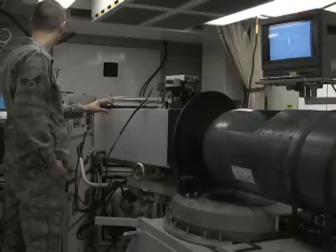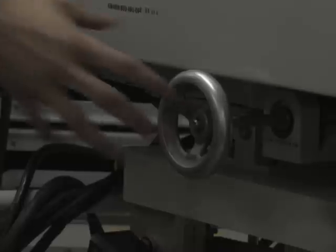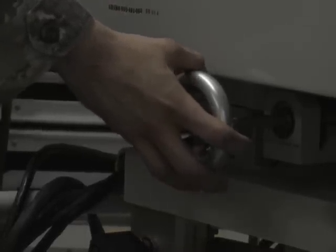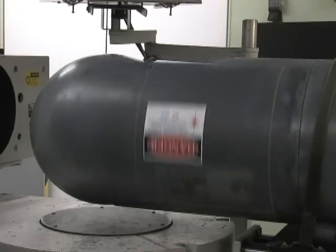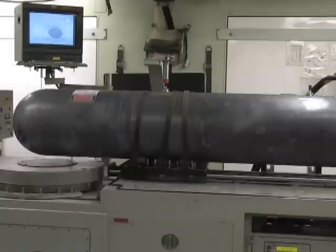Avionics is a term used to describe all of the electronic systems used on an aircraft. Those systems can include communications, navigation, and the display and management of multiple systems that are fitted to aircraft to meet individual roles. A few airmen in the avionics flight tell us what they do to support the mission.